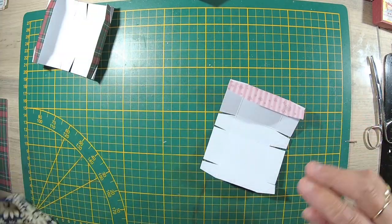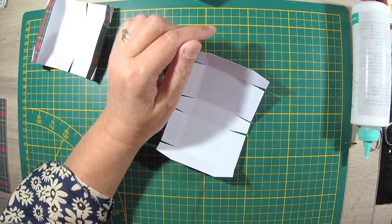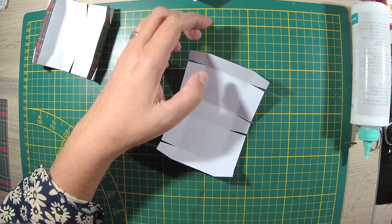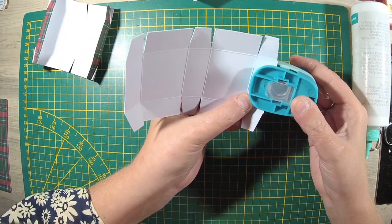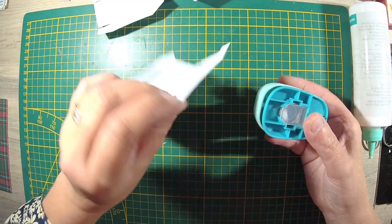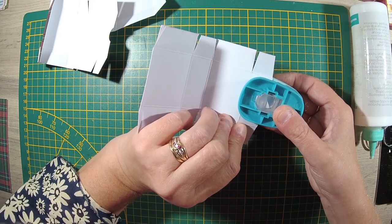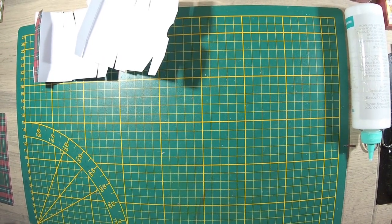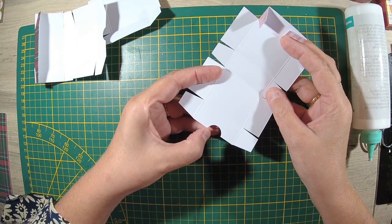Ça, c'est fait. On prend notre colle. Avant de prendre la colle, il y a autre chose à faire — pardon, je suis désolée, j'ai tout fait bouger et tout fait tomber. Sur un des côtés, vous allez venir faire, pour pouvoir ouvrir la boîte comme il faut, un petit quart de cercle si vous avez ce petit appareil. Si vous ne l'avez pas, vous faites un petit triangle au milieu.